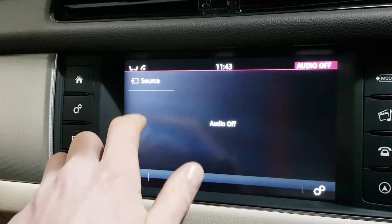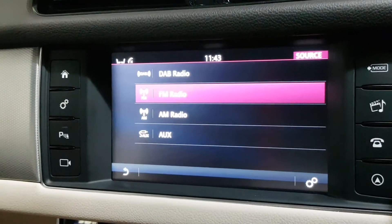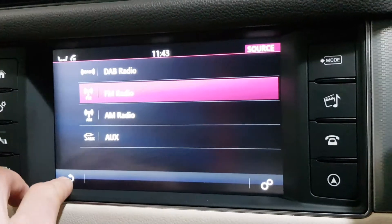On the multimedia side of it, you have DAB radio, FM radio, AM radio, streaming via aux and USB. And also, when I have a phone connected, the option of Bluetooth streaming comes up as well.